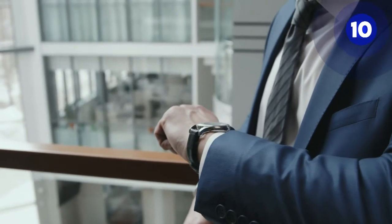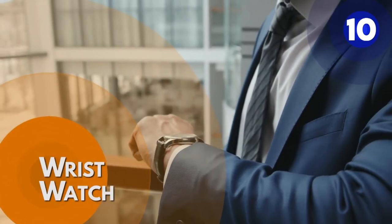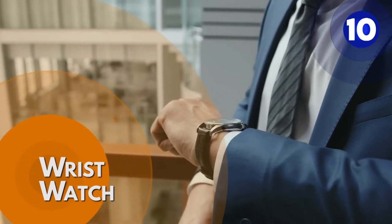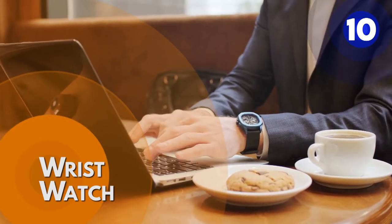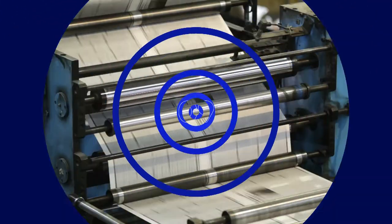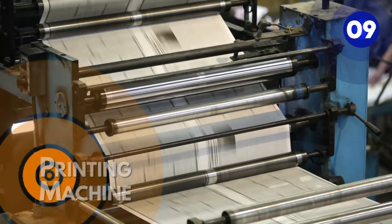Number 10: wristwatches. Wristwatches are worn around the wrist and secured using a watch strap or some other type of bracelet, such as metal bands, leather straps, or other types of bracelets. Number 9: printing machine.